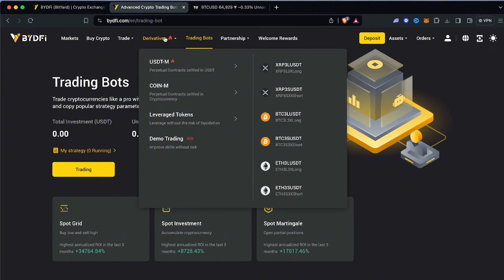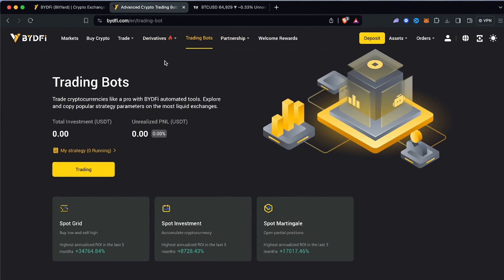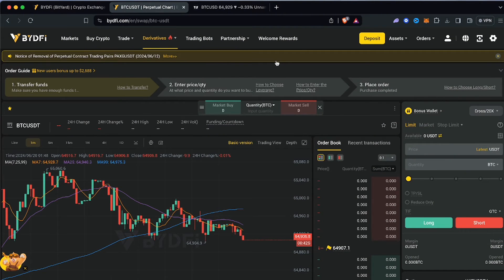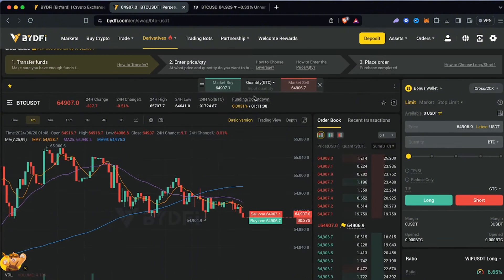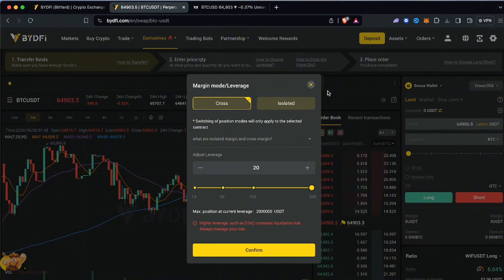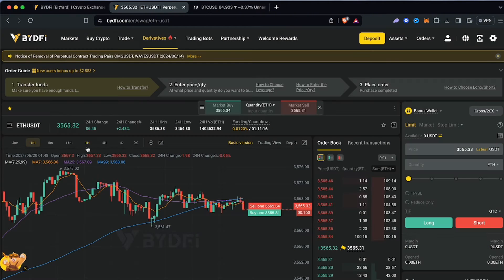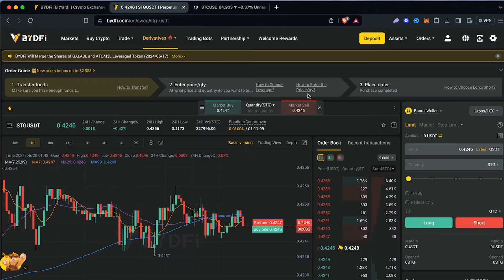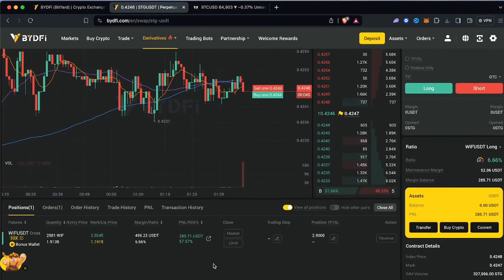Another thing I want to talk about is the perpetual contracts. A lot of people get scared of futures and perpetuals, but what I really like about ByteDeFi is that they don't have overleveraged options. Many exchanges want you to get liquidated. On BTC/USDT the highest leverage available is 20x, and on Ethereum it's also 20x. For lower altcoins like STG the highest is 10x leverage, which is pretty good.